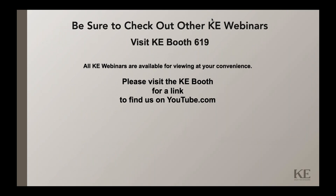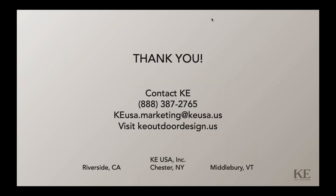Please be sure to check out our other webinars. You can visit KE at booth number 619 in Premier Hall 2. You can also visit our website and view our videos on YouTube. Our website is keoutdoordesign.us, and you can call us on our toll-free number, 888-387-2765, or send us an email at keusa.marketing@keusa.us. We look forward to hearing from you. Thank you very much.